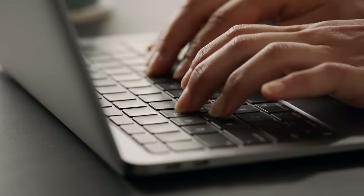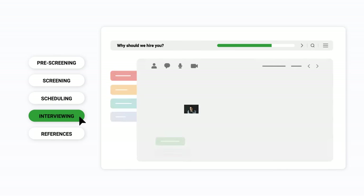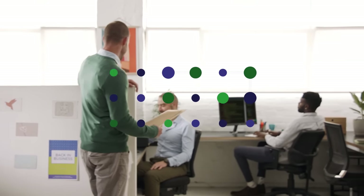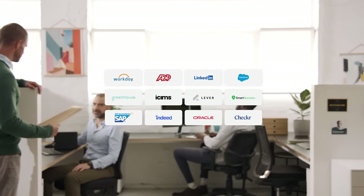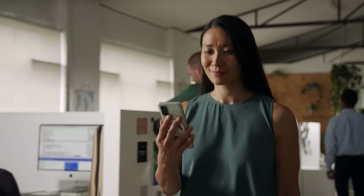Vidcruder takes care of the entire recruitment process, from pre-screening and skills tests to interviews, even reference checks. Customize any of Vidcruder's features and scale to meet your organization's needs, all 100% compatible with the tools you already use.